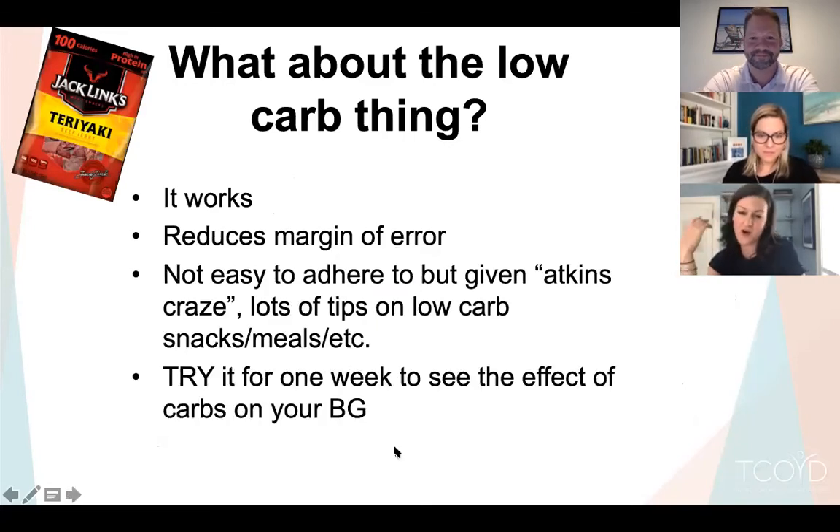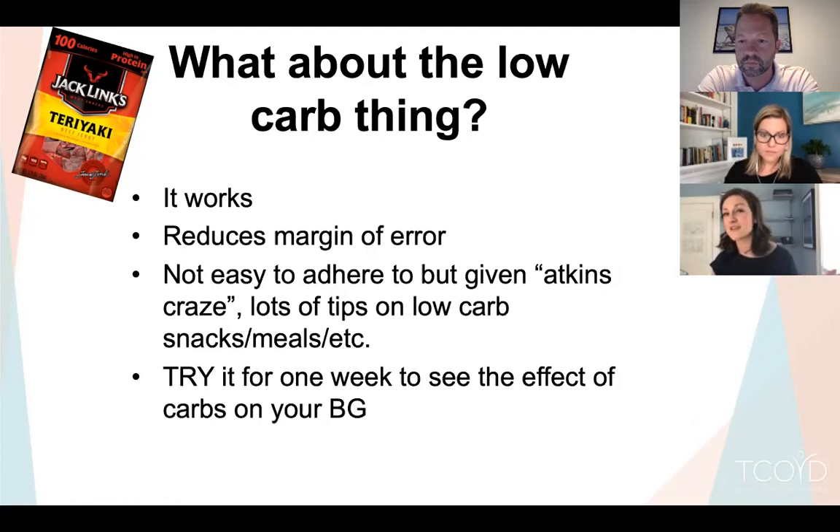The low-carb approach does work — it reduces your margin of error. There are many more options now than 10 or 20 years ago: more websites with recipes, more grocery store options. We're not saying 20 grams of carbs a day — but if you're eating 100 grams per meal, try cutting to 50 for a week and compare your CGM. If you're at 50 to 60 grams, try cutting to 20 to 30 and see how it goes. The challenge is sustainability, especially if only one person in the household is eating low carb.